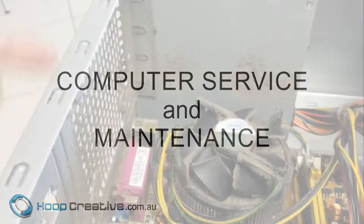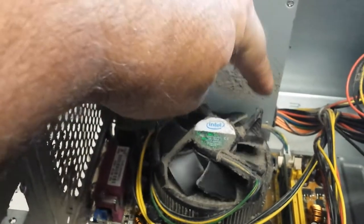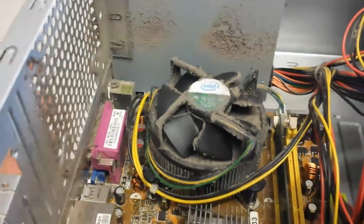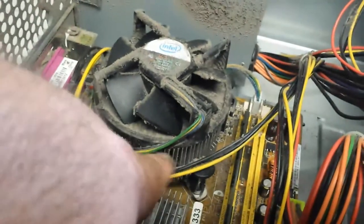The fan on your computer is always spinning, and while it's spinning it's dragging in air, which includes dust, fluff, and all sorts of other particles which get stuck to your computer's cooling system. You can see these little fins around here. The fan forces air through them, which in turn disperses heat.